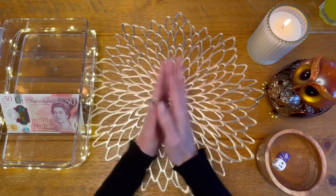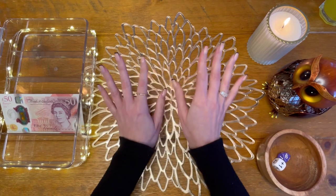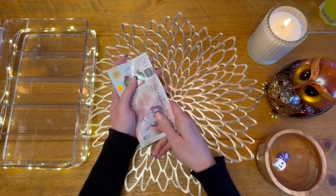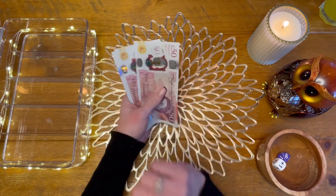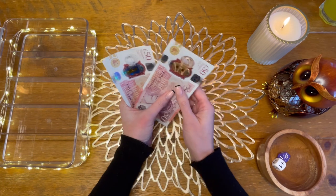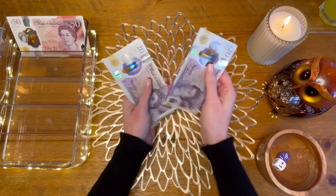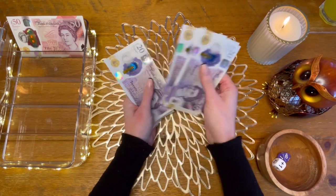One year on YouTube — massive thank you. Let's get on with the cash stuffing. I'm going to try and make this video a bit shorter than the last one. Today I am going to be cash stuffing £360.